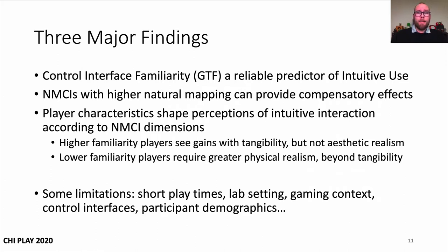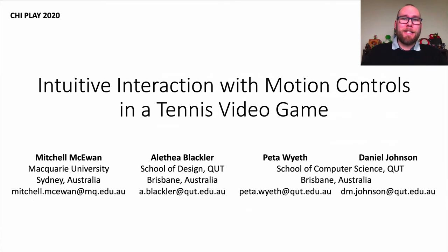There are some limitations with the work, such as the controlled laboratory setting and participant demographics. Please look to our paper for more details. Thanks for watching, and I look forward to seeing you and further discussions at the conference very soon.